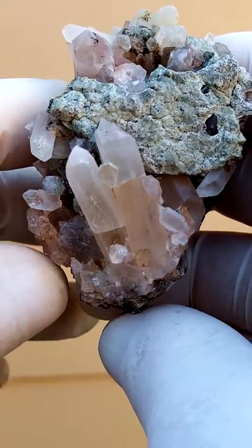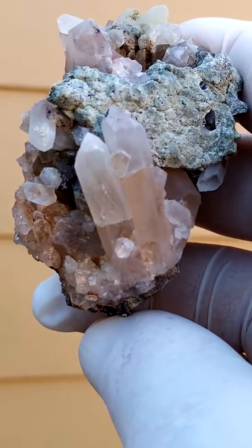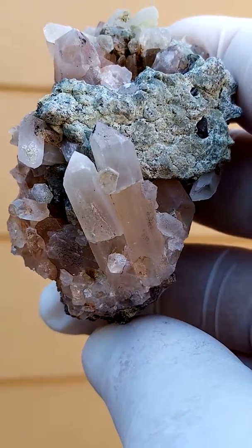From the Orange River region, South Africa. Quartz. This is around about Goodhouse, Beals Drift, where these came out.